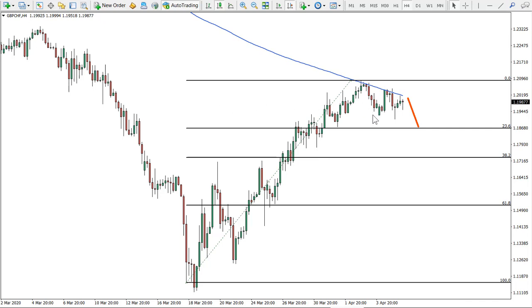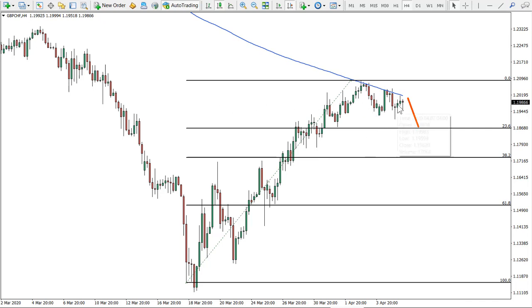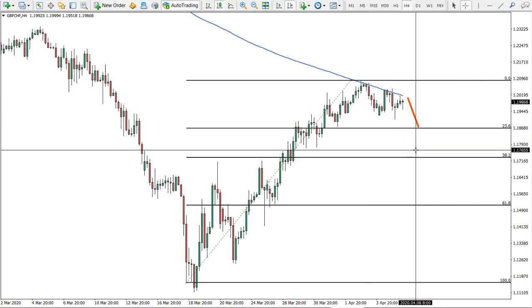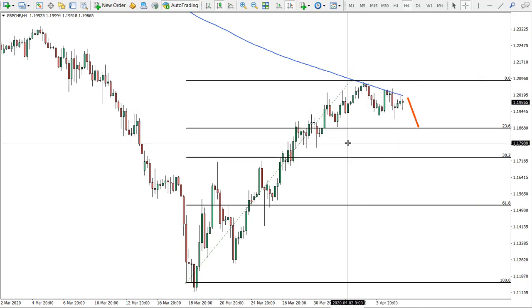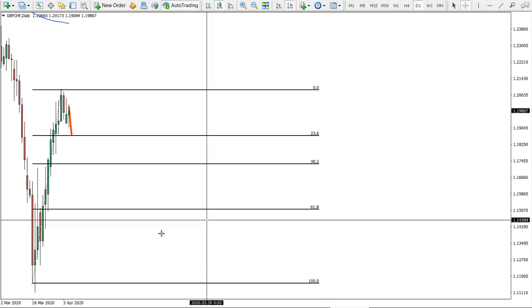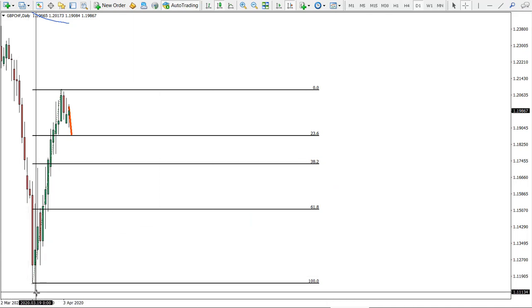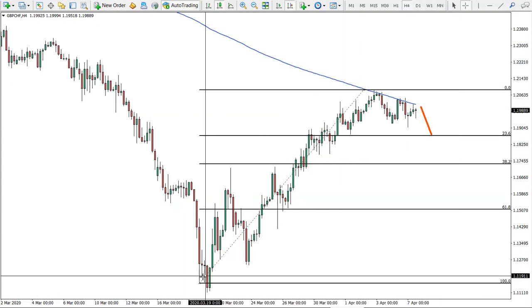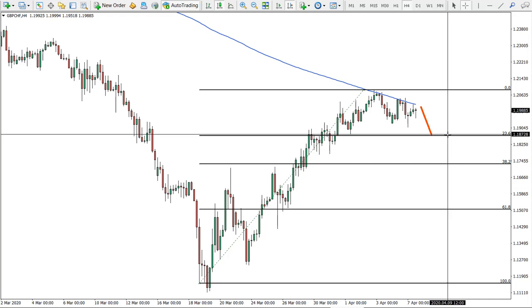What we have on the pound versus Swiss franc on the four-hour chart is an actual bounce of the 200 moving average twice. You can see price bounced one time, price bounced a second time, and this should result in some sort of correction. I have applied this Fibonacci from this level — on the daily chart this was actually the bottom. We only produced the spike below, so this is my original bottom on the four-hour chart, and I would expect the pound Swiss franc to reach at least 1.1868, which is the 23.6 Fibonacci retracement level.